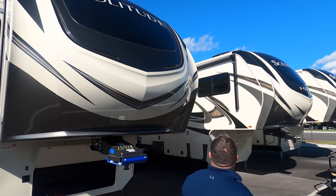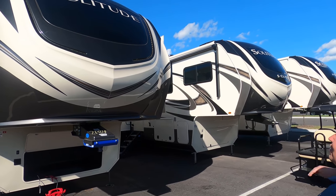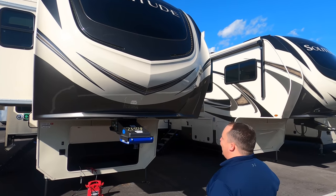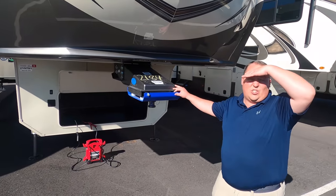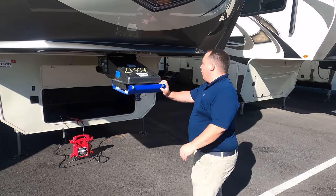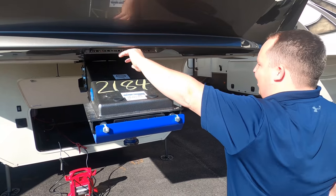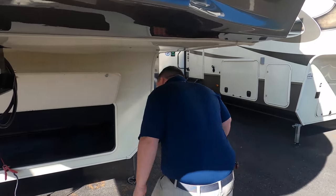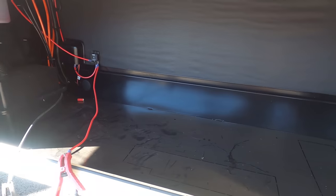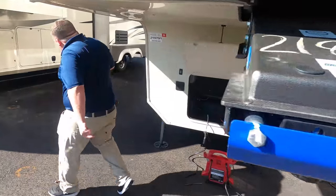Starting up here with this nice beautiful fiberglass front cap — Grand Design does paint it, and that windshield looks awesome. We have LED lights right there. Grand Design came around about 2012, so eight years, and they've just blown it out of the water with all their products. This does have the MORryde pin box, and you even have LED strips underneath. It is prepped for a generator, which is great, and gives you plenty of storage.